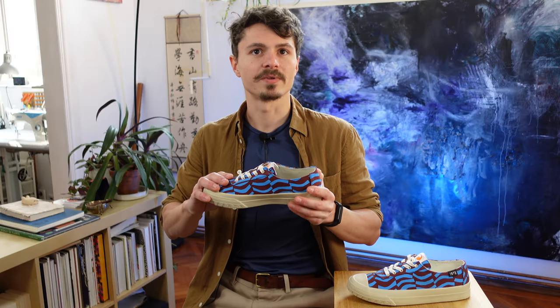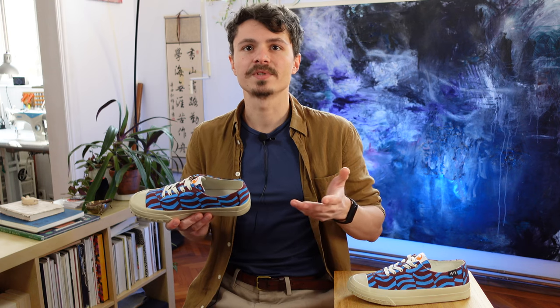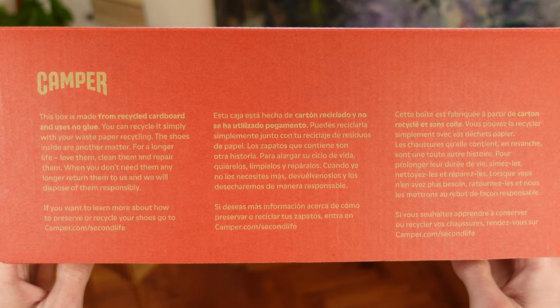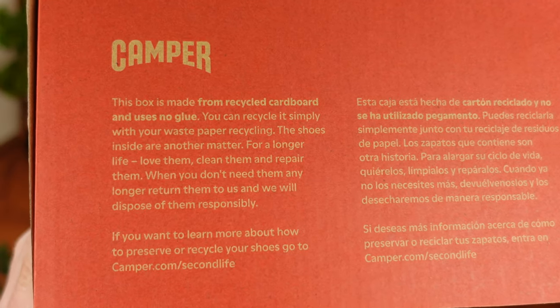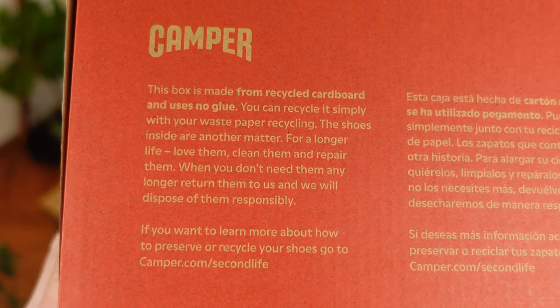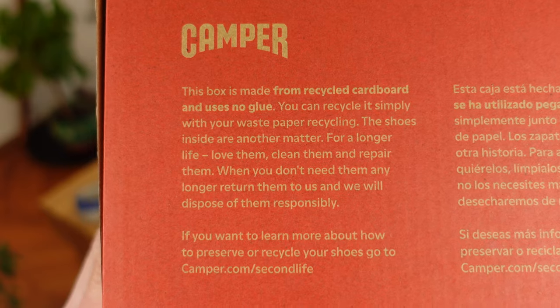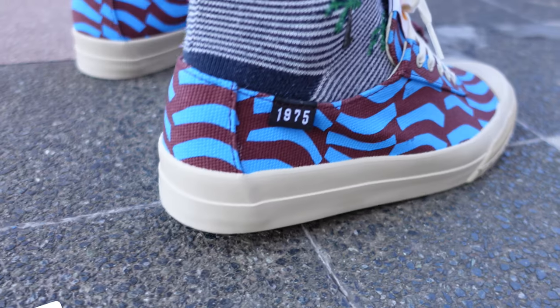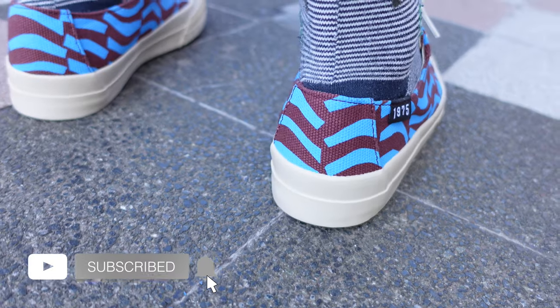Another aspect I appreciate is the environmental one. Camper has used recycled materials throughout the sneakers, and on top of that, the message on the shoe box lets you know that the cardboard used is recycled and recyclable. They encourage you to take care of your sneakers and repair them, and after they're done you can send them to their headquarters to, quote, dispose of them responsibly. I don't know how many will actually do that, but it's nice that they offer a solution. Well done, Camper!